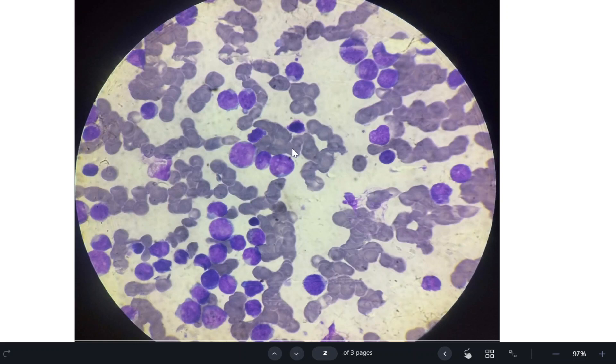So, more than 20% blasts, high nuclear-to-cytoplasmic ratio, dispersed chromatin, and prominent nucleoli define acute leukemia. This patient is less than 10 years old, so most probably it is acute lymphoblastic leukemia. Acute myeloid leukemia usually occurs in the elderly age group, whereas in children it is usually acute lymphoblastic leukemia.